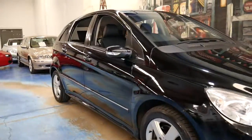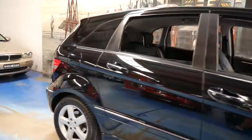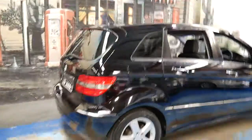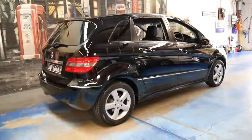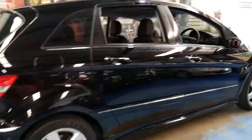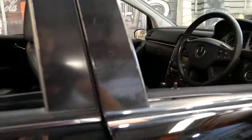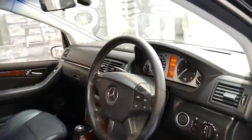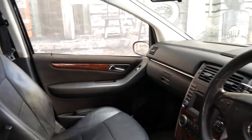This would have to be one of the best value Mercedes B200s around. It's a petrol, it's not a CDI, it's black with black leather interior and it's got some great options. It's got front and rear parking sensors, it's got wood grain inserts, it's Bluetooth compatible and it's got climate control.